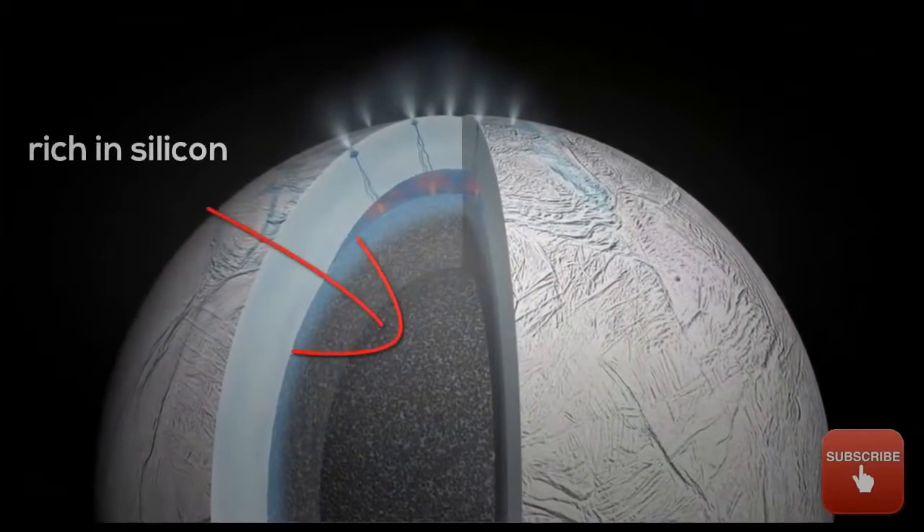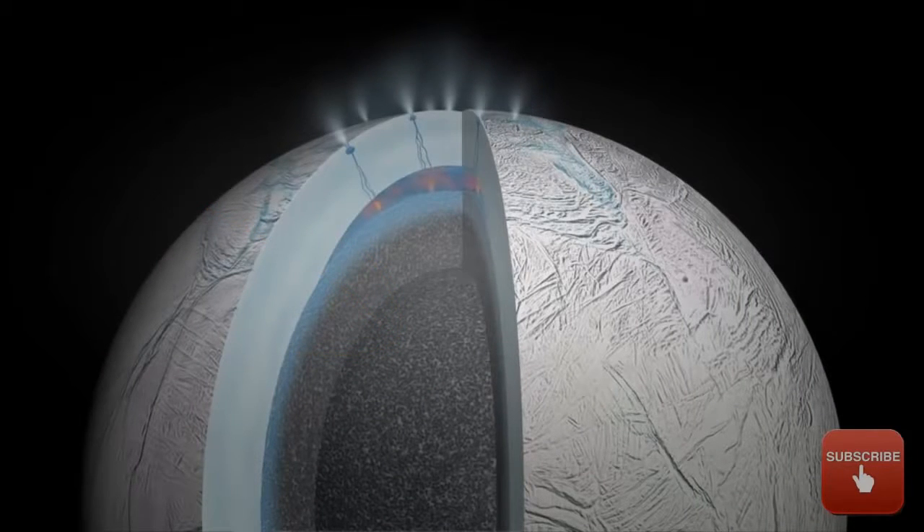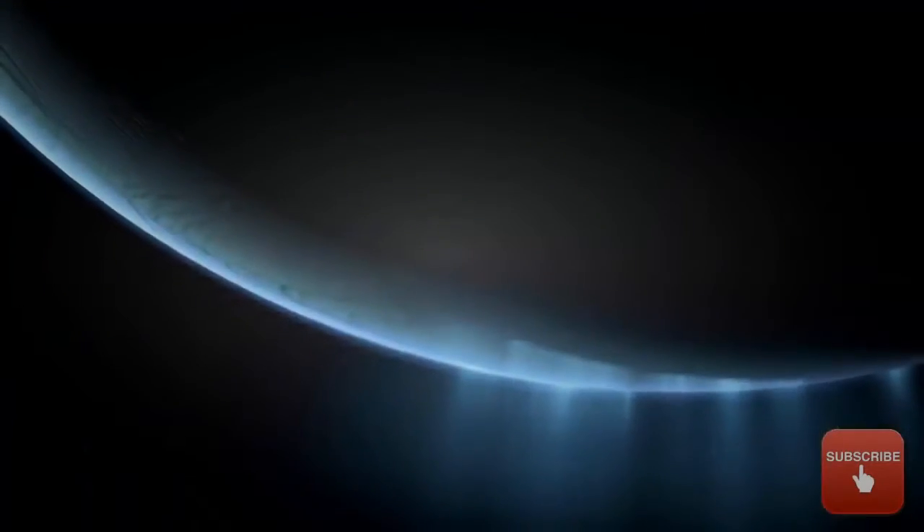The grains are rich in silicon, and are like what is found in sand and quartz here on Earth, which are commonly formed by hydrothermal processes. The existence of these grains can only mean that there is an active hydrothermal system working on Enceladus, according to the authors of the paper.